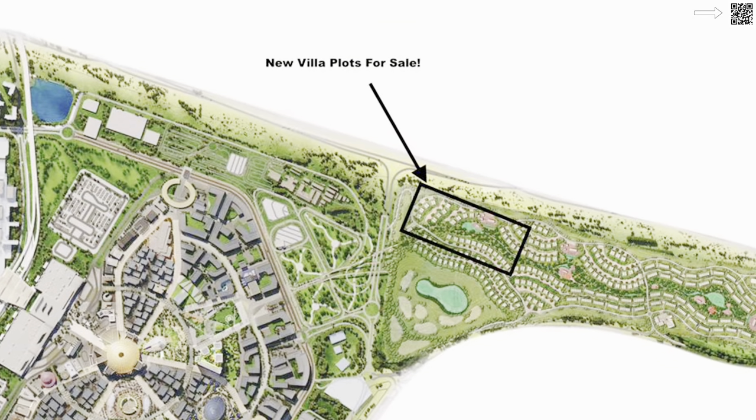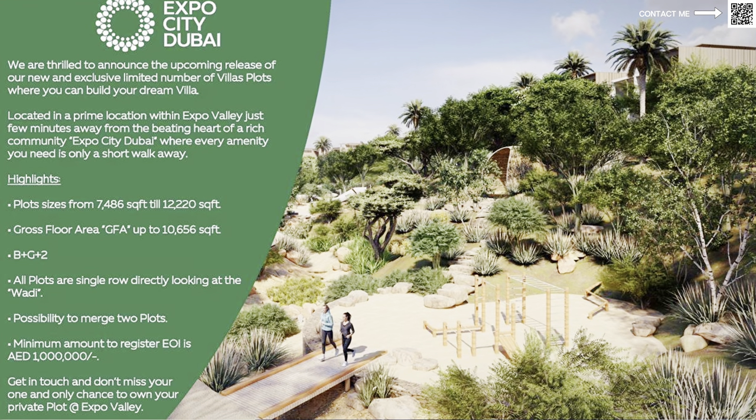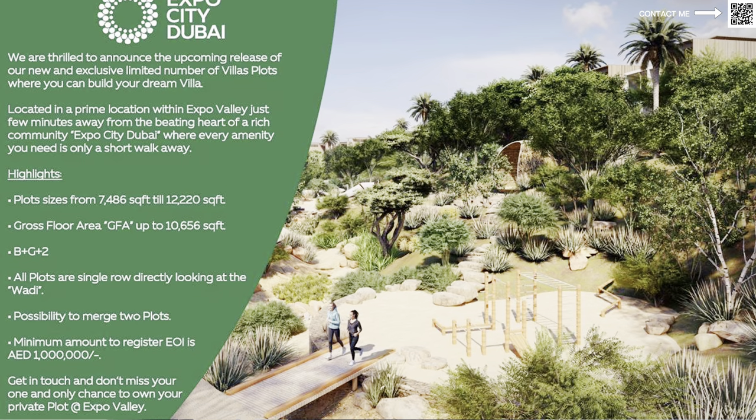So Expo Valley — Shamsa townhouses — they also had an amazing valley in the middle. They have all these big mansions over there as well. Now they have also released plots. This is a very exclusive plot release because we're looking at only 21 plots, and the plot sizes are anywhere from 7,500 all the way to 12,000 square feet. You can build around 10,500 square feet of construction in a basement, ground, plus two floor construction style.